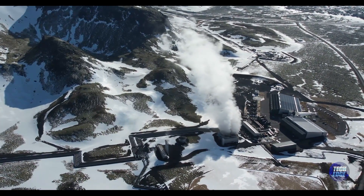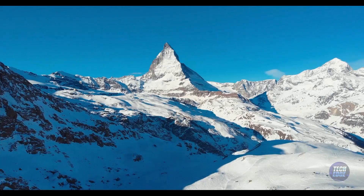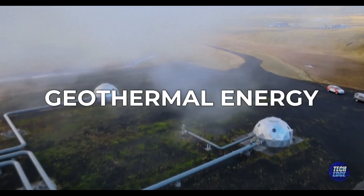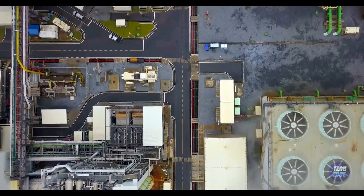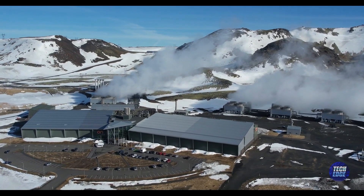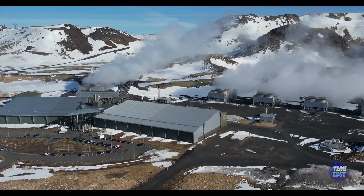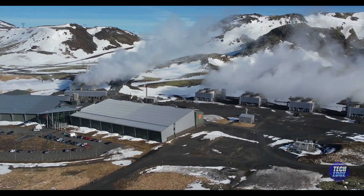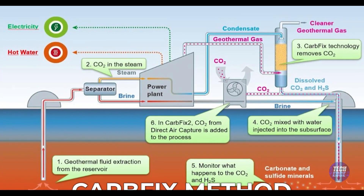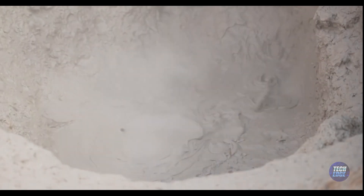So why did they choose Iceland for the Orca project? It wasn't just because Iceland is a beautiful place with pretty landscapes — there are some really good reasons. First, Iceland has geothermal energy, meaning they can get heat and electricity straight from the ground because of the hot water and steam beneath the earth. The Hellisheidi geothermal power plant helps with this, giving Orca all the heat and electricity it needs. Iceland also has special rocks because of its volcanoes.